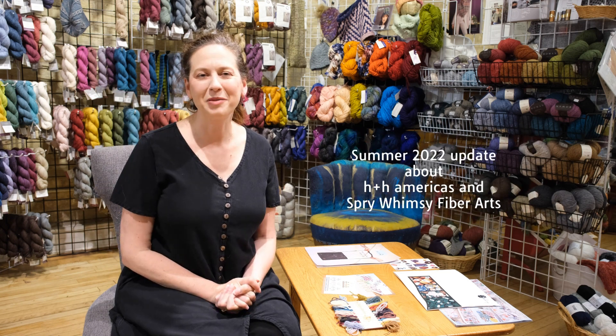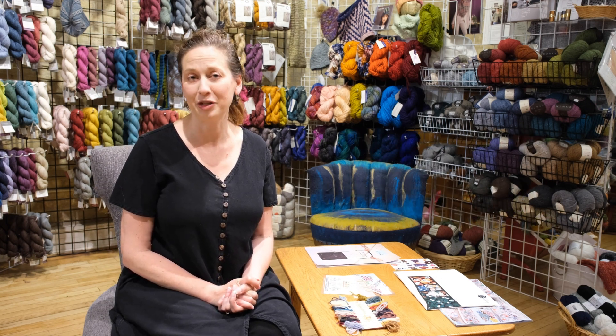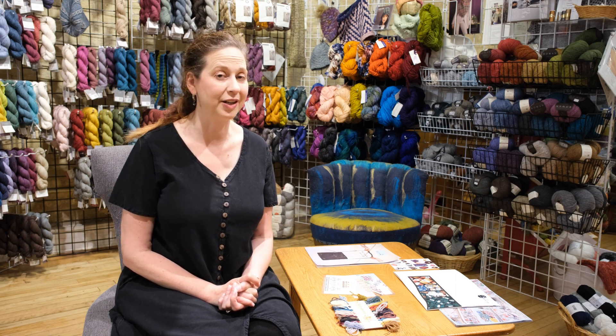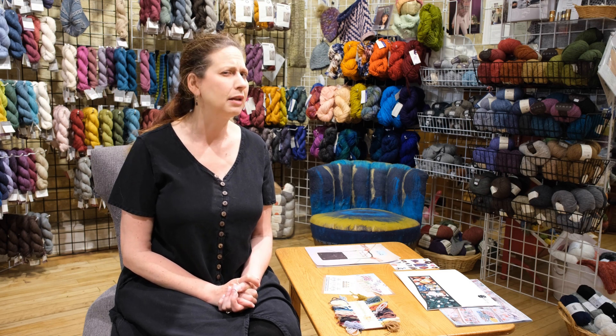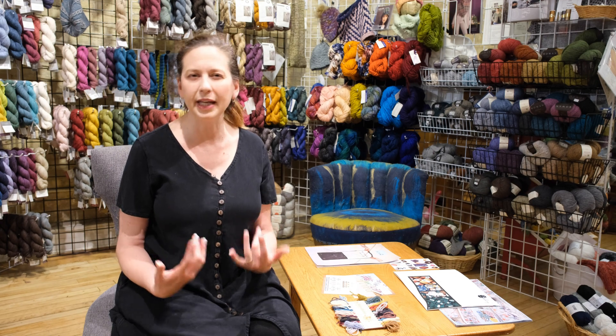Hi, Ingrid from Spry Whimsy Fiber Arts. This is part two of the June 2022 H&H America's show review. The first part covered things I'm definitely going to bring in — this part is about whether you like this stuff as much as I do and if I should bring it in.